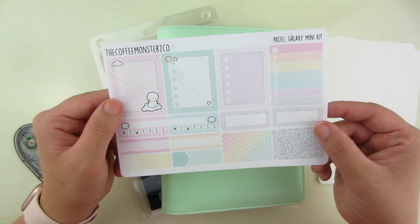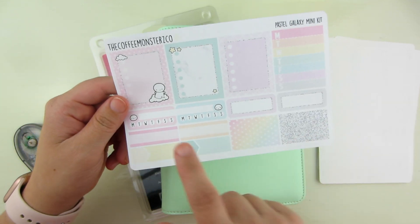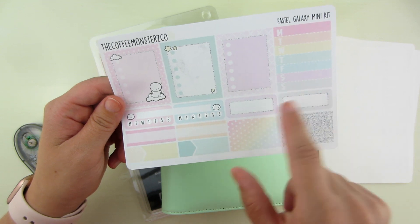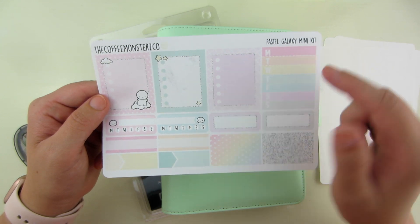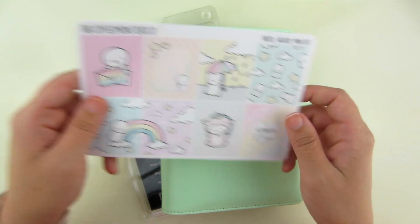The fourth sheet in this kit is this one that has three full box checklists. It has two habit trackers. And then there are six quarter boxes. Your weekly tracker, which is a pastel rainbow, is super fun. And then here is some cut wash sheet at the bottom. So this is in the giveaway.